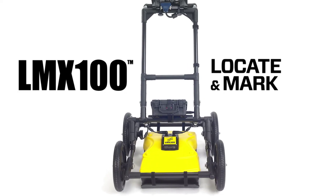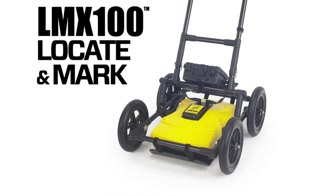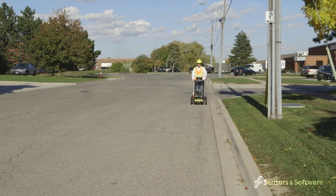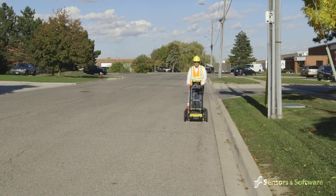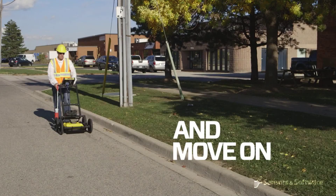The LMX100 allows you to quickly and easily locate targets, mark their location, and determine their depth. Operation is simple: view the screen as you are collecting data, note when you pass over a target, back up to mark the location on the ground, and move on.